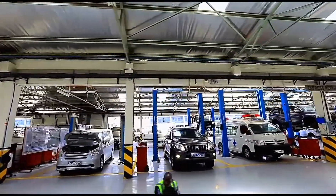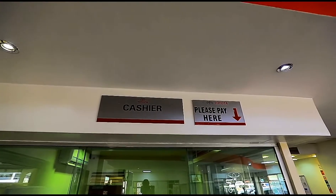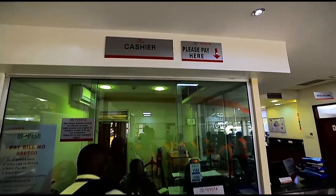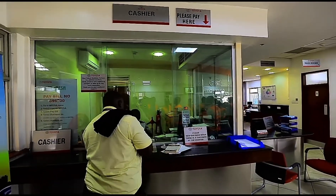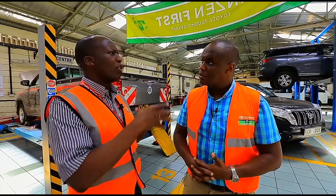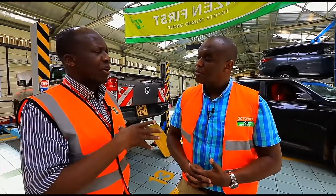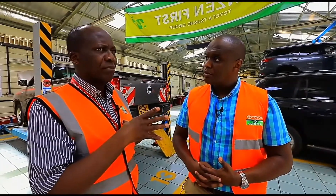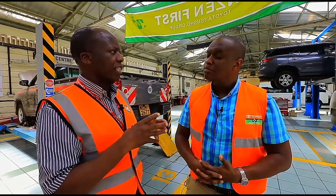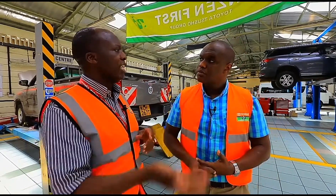Can somebody just walk in and buy parts specifically and get them sorted out somewhere else? Yes, we have a counter on the other side where we sell parts to those who want to take them away. There are some people who have their own workshops, and we do a lot of corporates as well — some of them also have workshops. We also sell parts to them so they can fix at their places. And through our technical training center, we also train their technicians to make sure they get the full benefit from the genuine parts.